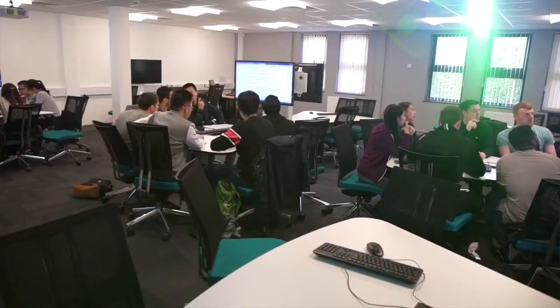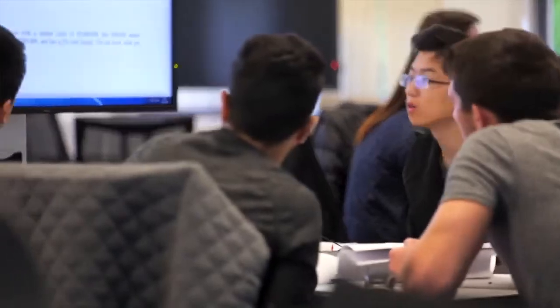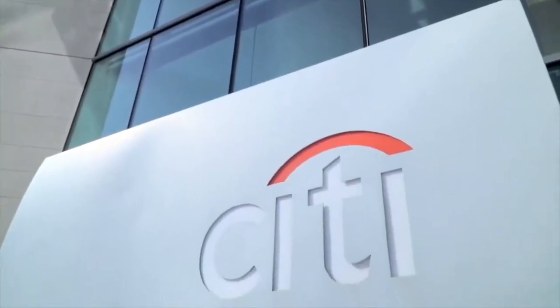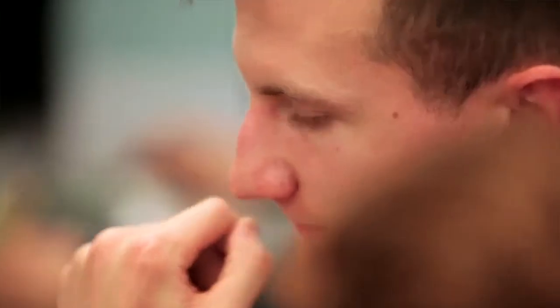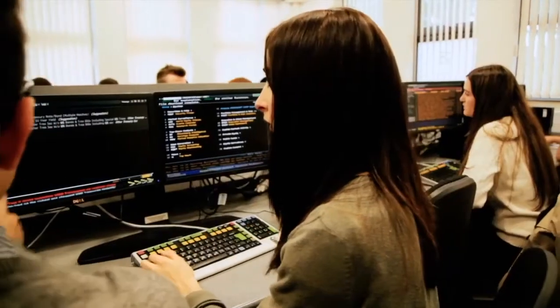First is in terms of knowledge — a deep understanding of financial markets and the theories that underpin their operation. Secondly, in terms of the technical skills that you'll develop, from Excel and VBA to coding languages like Python and R.